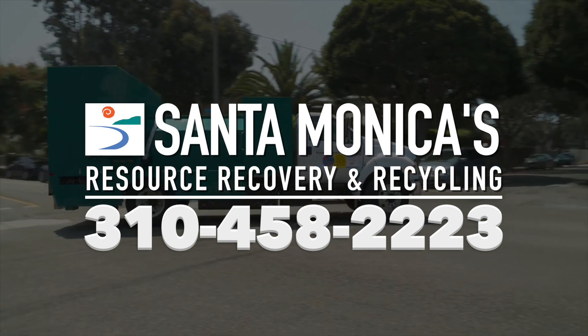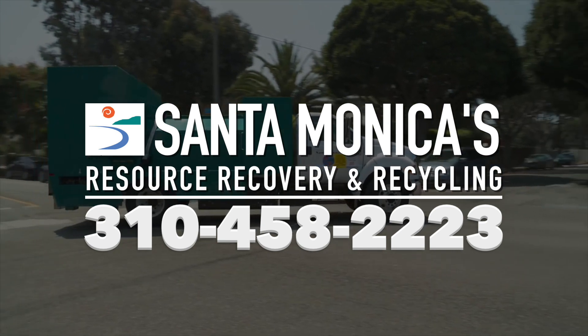Call Santa Monica's Resource Recovery and Recycling Division for an appointment with the bin washing truck today. 310-458-2223.